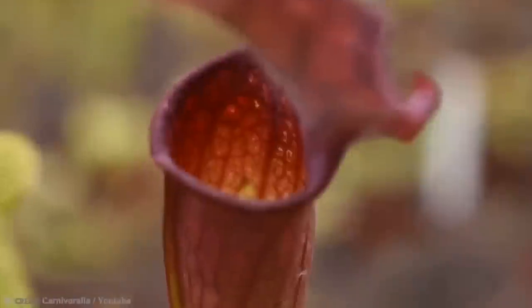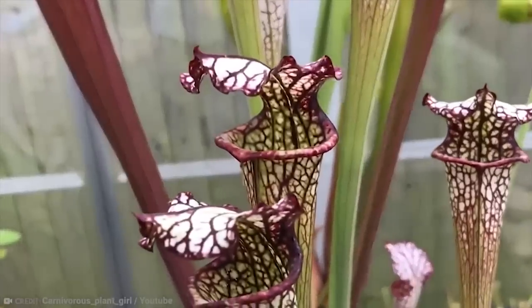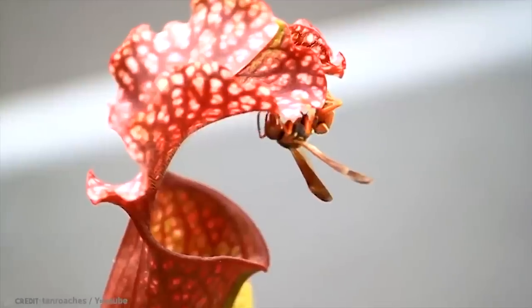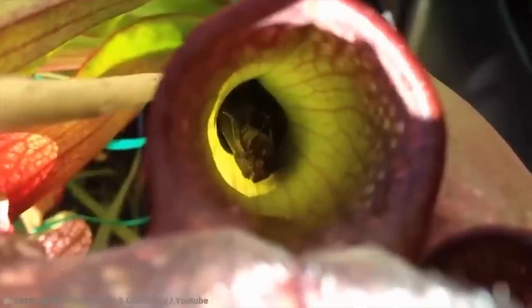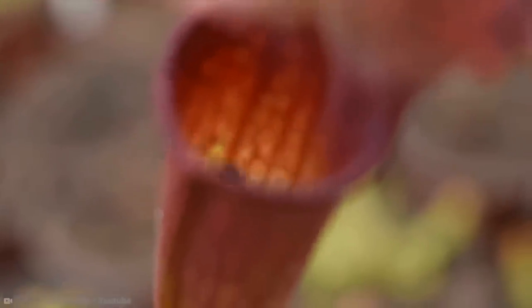They're also very smart in that they use a variety of methods to get the job done. Like others, they use the way that they smell to attract their prey, but they also use their body colors. Once the insect lands on the rim, they're trapped because the rim is slippery and they fall into the body, where they never return again.